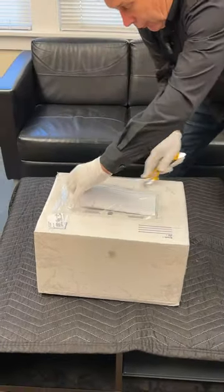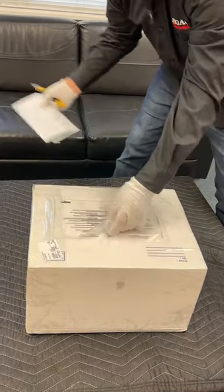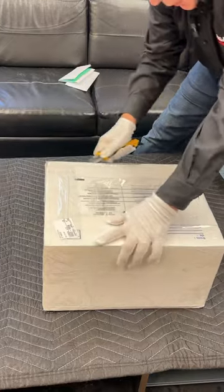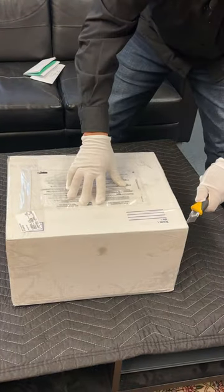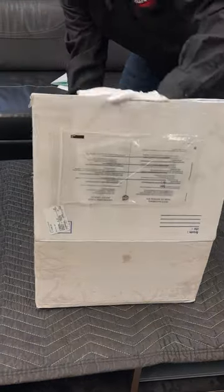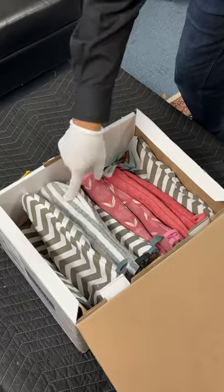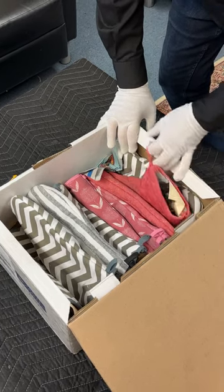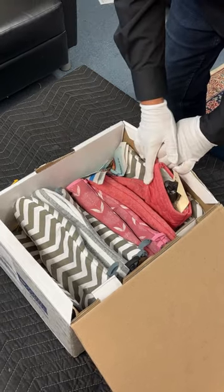First, we get our customs documents — we'll save those for logging them in for ATF. Unopened box, I have no idea what they sent me today. Always some Lugers involved. You can tell this is from the same source because here's the now famous oven mitts, and there's about 10 guns in here.